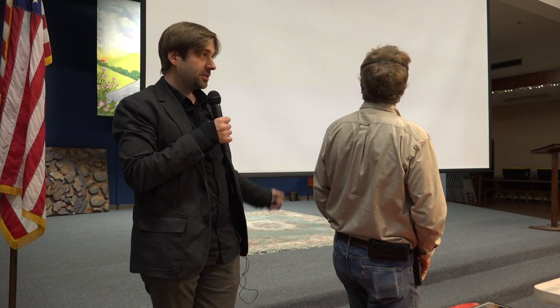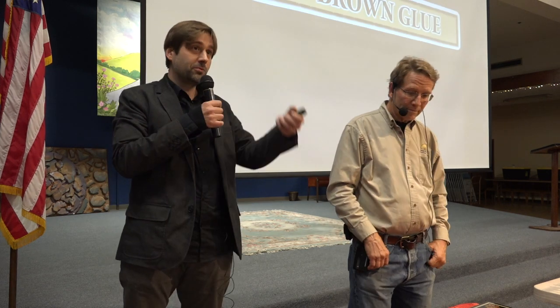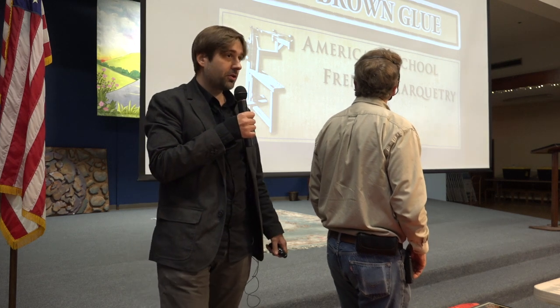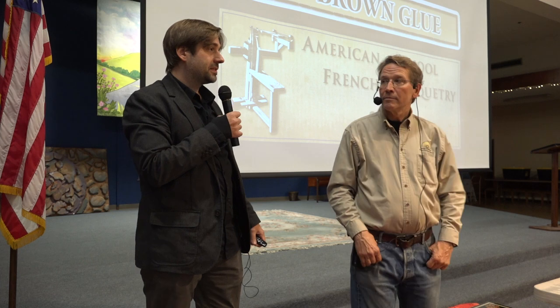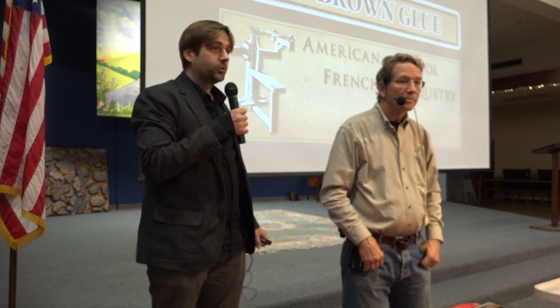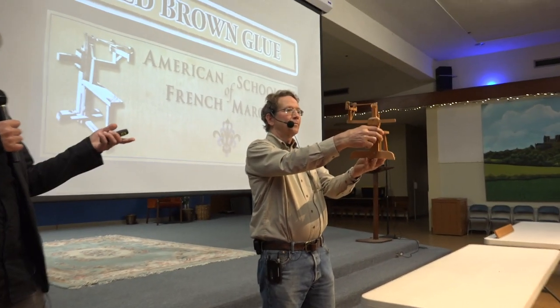Pat was attracted to Antique Refinishers, a business that's been going since 1969 — 49 years. At the same address there's also the American School of French Marquetry, a fairly unique business and school in the U.S. because it's the only one that promotes a typically French and Parisian tool called the Chevalet.